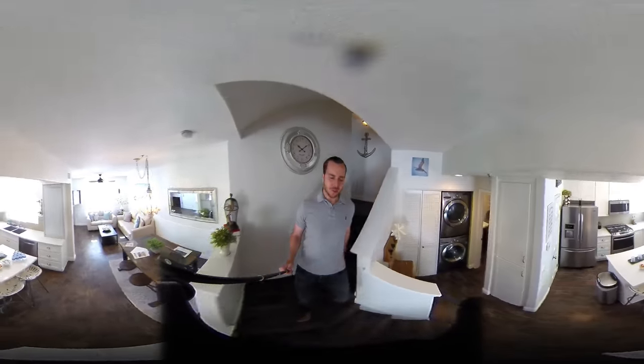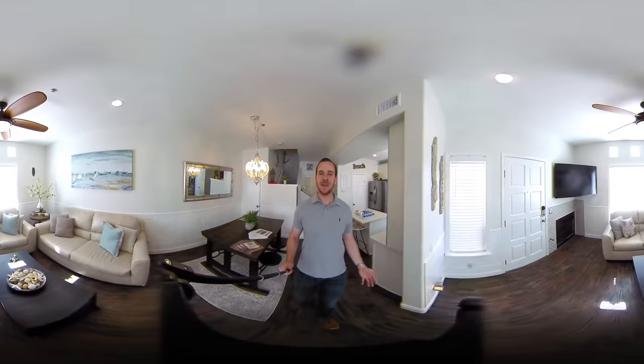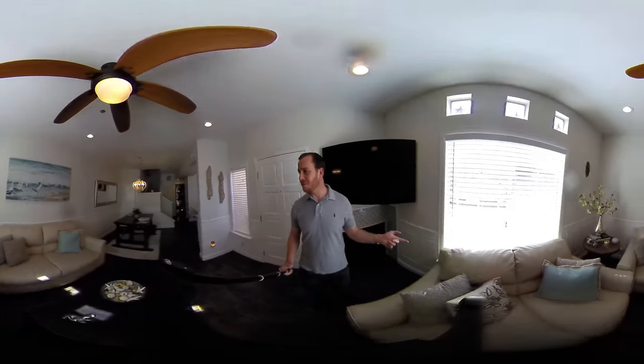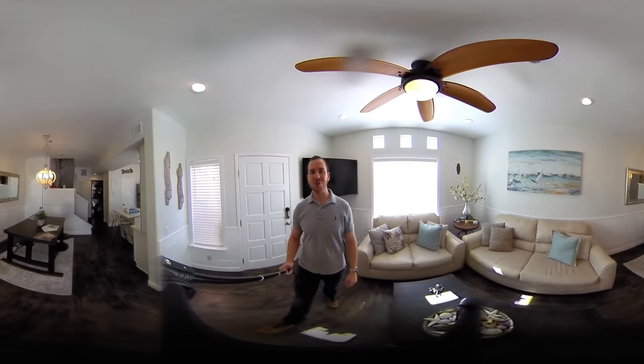I guarantee you will love this property. It is fantastically situated in its location and it's just a beautiful place to be. Give us a call — rare chance, these things don't come on the market that often, and you've got direct communication with this seller right here. Hope to hear from you soon, 619-750-2751.